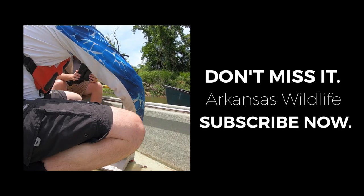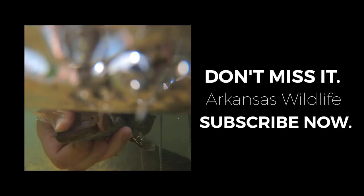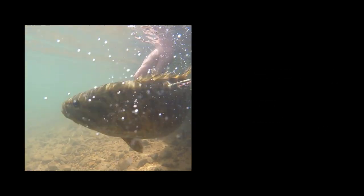If you enjoy the Natural State's great outdoors, hit the subscribe button and get updates about all of our latest videos.